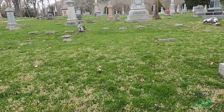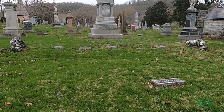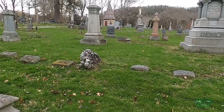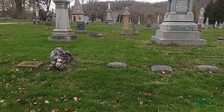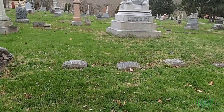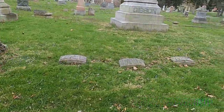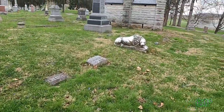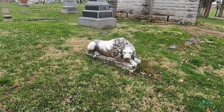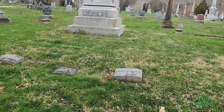Our last stop are the Guarding Lions, in front of the Gibson plot. There are two lions — one sleeps while the other is awake, guarding the plot. And that's the Guarding Lions.